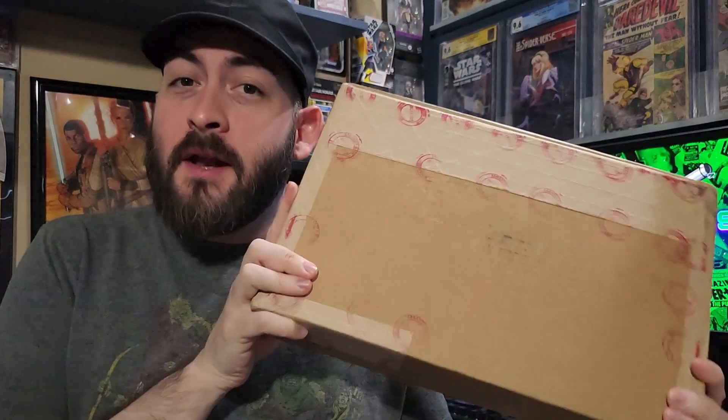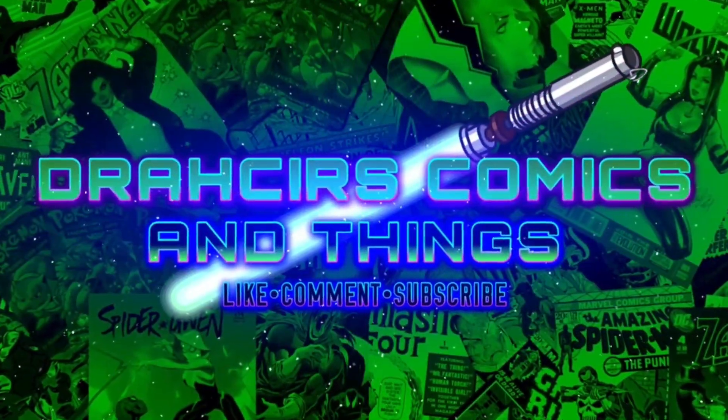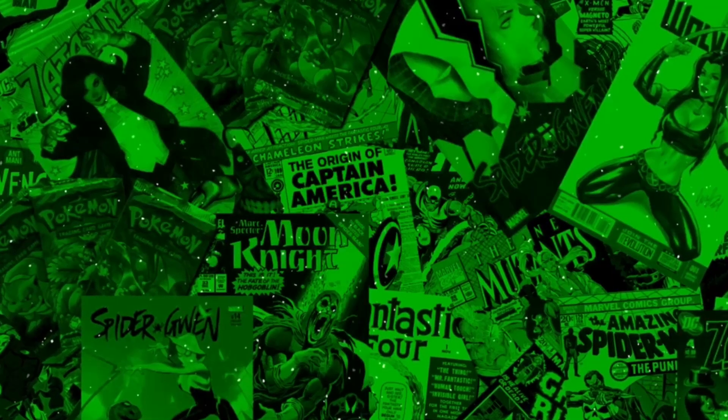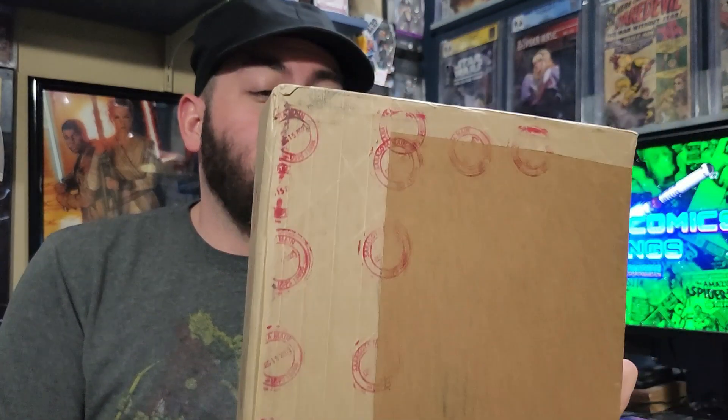Hey everyone, Richard here. I have a CGC box — let's get into this. I have a CGC box here, and this one is a pretty long time coming. I sent this off at the very beginning of June, and it is now the end of December, so pushing almost seven months.